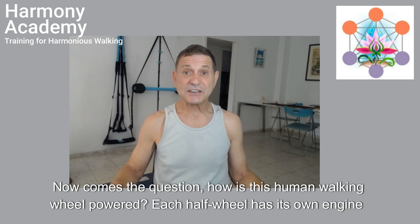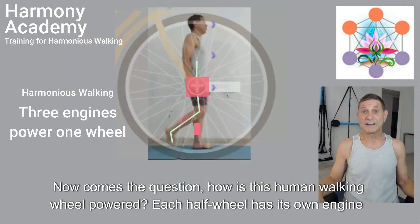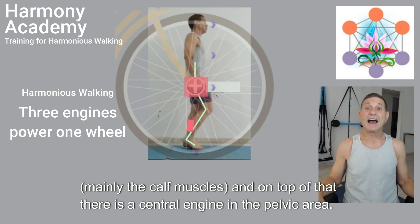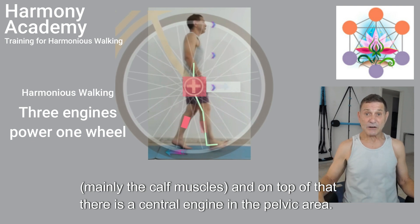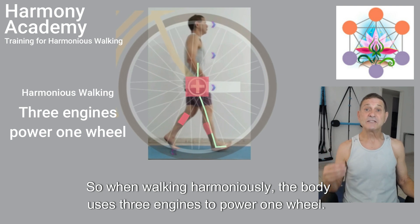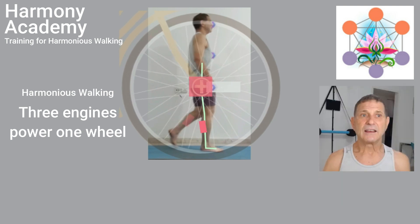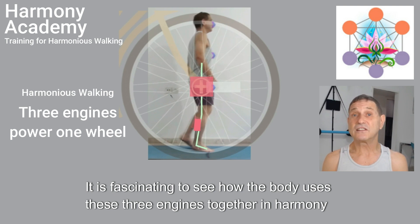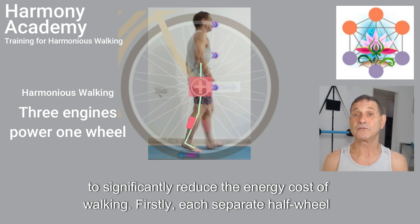Now comes the question: how is this human walking wheel powered? Each half wheel has its own engine — mainly the calf muscles — and on top of that there is a central engine in the pelvic area. So when walking harmoniously, the body uses three engines to power one wheel. It is fascinating to see how the body uses these three engines together in harmony to significantly reduce the energy cost of walking.